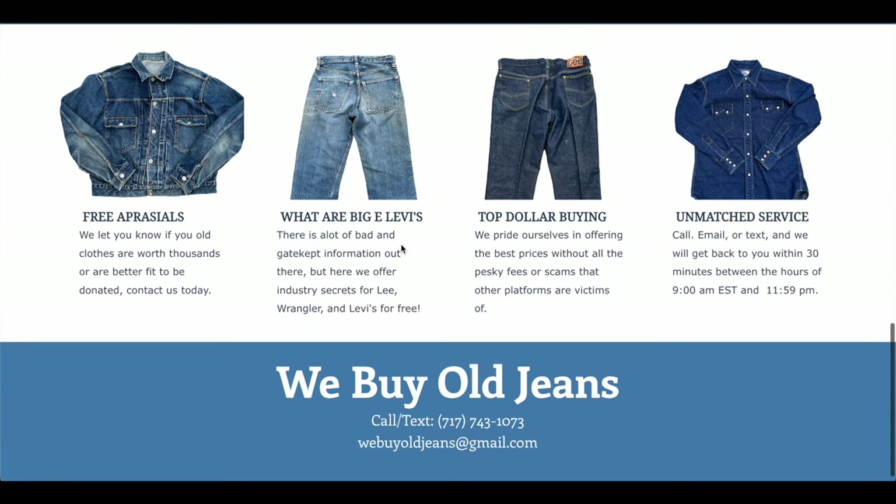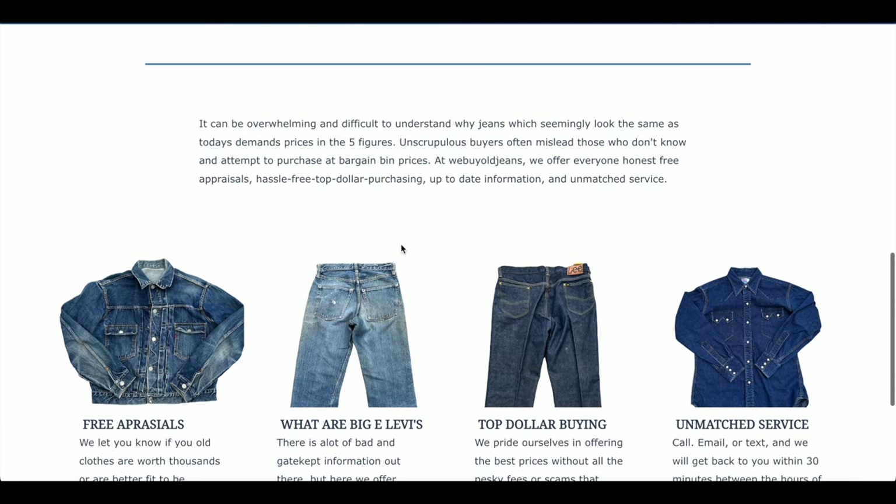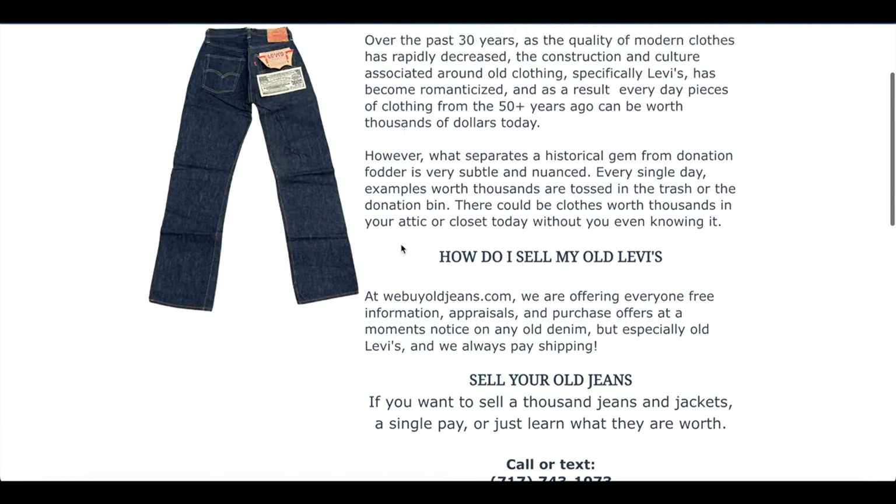Whether you're looking for a free appraisal, looking to offload some denim, or just need a little information, WeBuyAllJeans.com is the place for you.